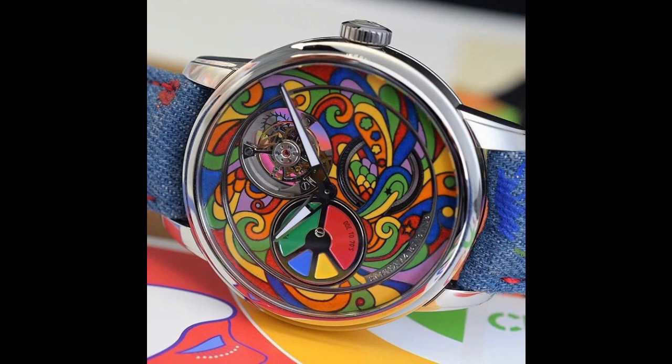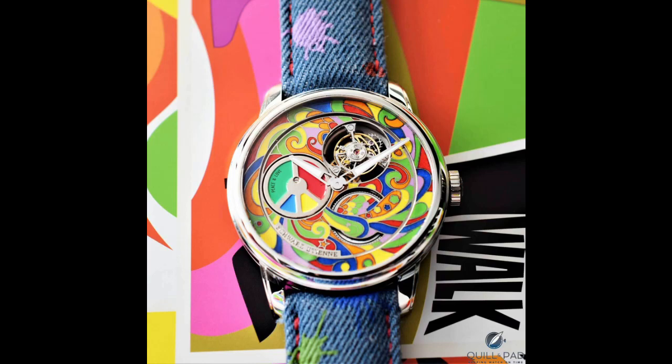They created this piece for Baselworld 2019. The name of it is the Ode to the 70s, which is very fitting. They've released two other lines titled 'Ode to' — an Ode to the Week and an Ode to Spring — and this Ode to the 70s was inspired by the psychedelic art of the 1970s. The dial is handcrafted in paillonné and champlevé enamel, so a lot of hand craftsmanship has gone into it. It's powered by the in-house caliber TSE 121, which is a tourbillon movement with the tourbillon at two o'clock and a micro-rotor on the dial side at nine o'clock, which features the peace and love symbol.